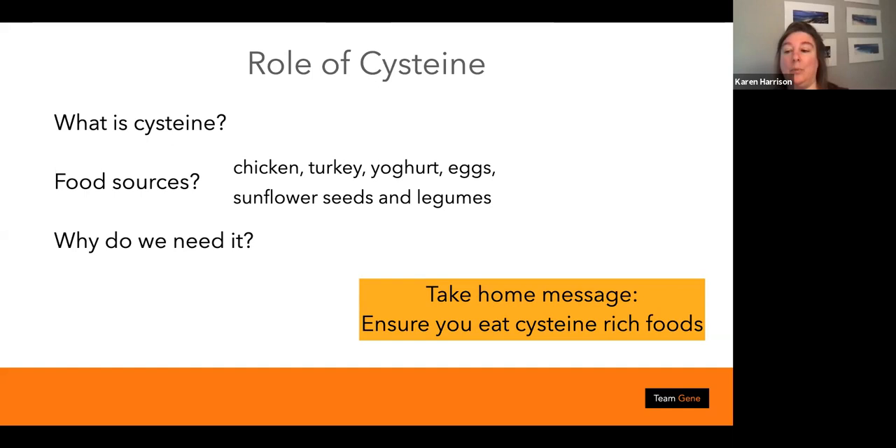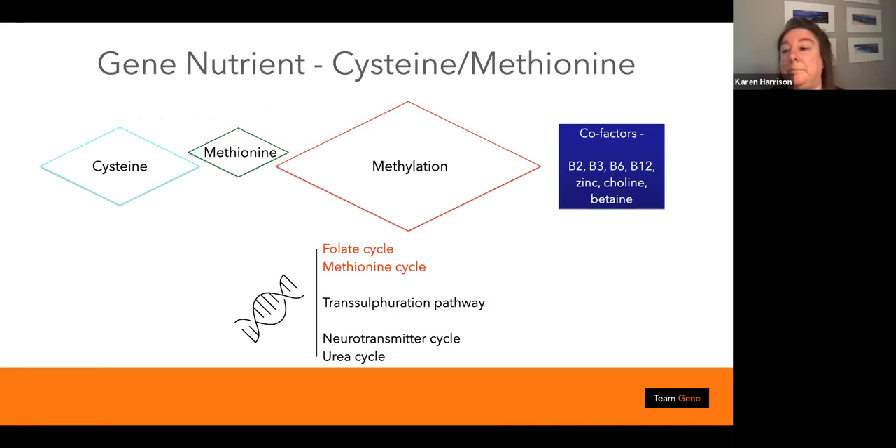A change in the base of a SNP in certain cysteine genes would mean you'd have a life-limiting disease and would not be able to be an athlete, so it would be unethical to include those. I don't include any cysteine genes, but I do include methionine genes. The take-home message here is: ensure you're eating cysteine-rich protein — look at the profile of the protein you're eating, particularly if you're getting cysteine from vegetable sources, as sunflower seeds and legumes are far lower in cysteine than turkey and chicken.